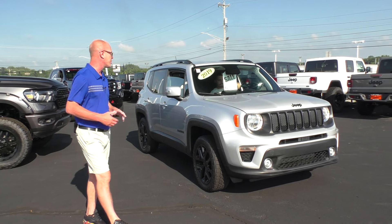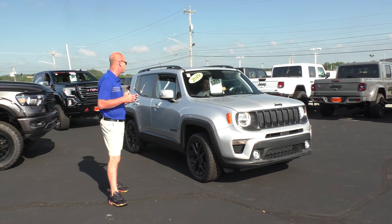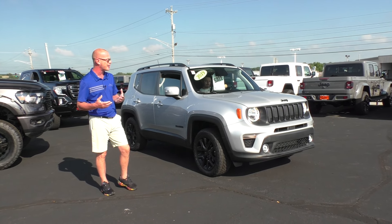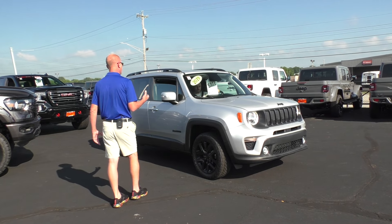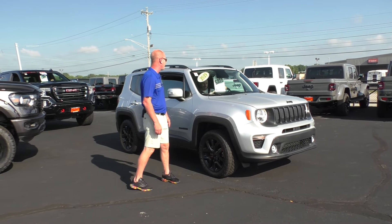Here's another recent trade-in: 2019 Jeep Renegade. This is a High Altitude package — cloth interior, blacked-out trim appearance, power equipment, four-wheel drive, four-cylinder, 35 miles per gallon. $27,995 on that.